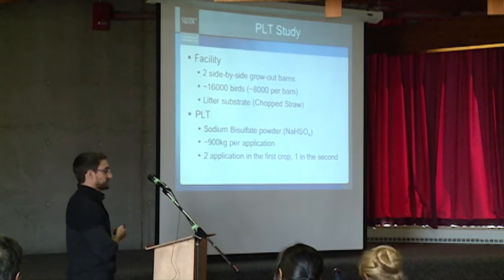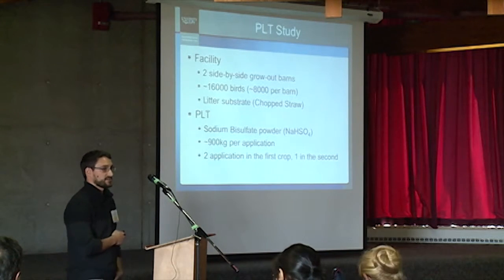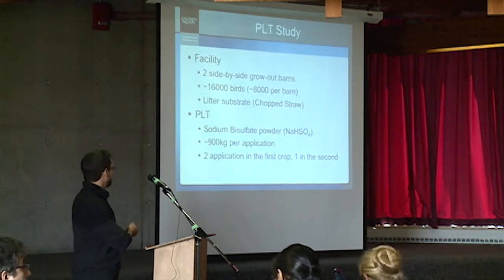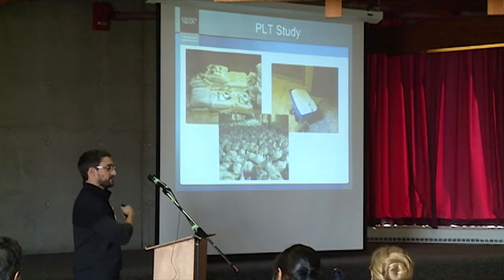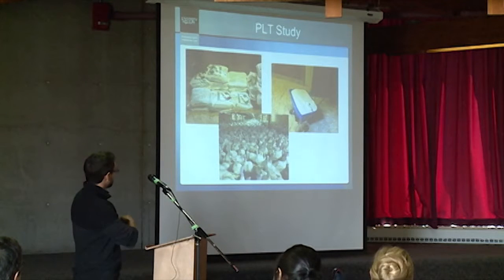In the first cycle, we did two applications, and in the second we only did one. We used a push spreader inside the barn to apply it on top of the litter. There's just a picture of the inside of the turkey facility.